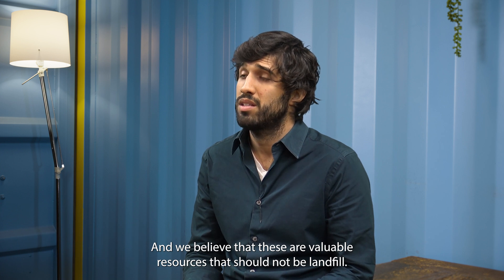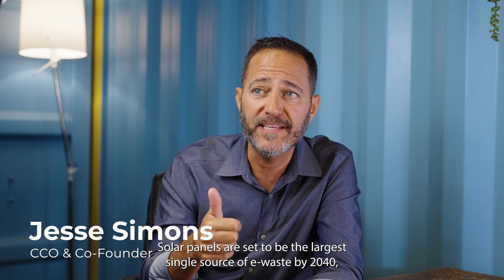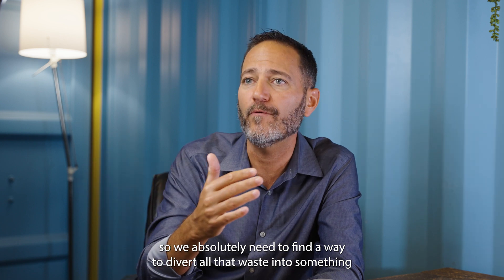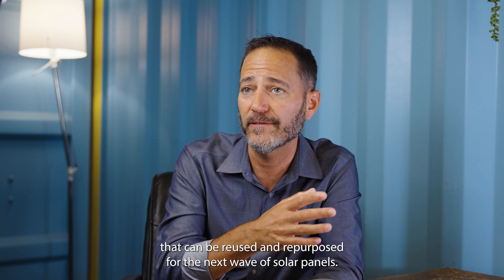Today a lot of the solar devices, the solar panels, are being landfilled and we believe that these are valuable resources that should not be landfilled. Solar panels are set to be the largest single source of e-waste by 2040. So we absolutely need to find a way to divert all that waste into something that can be reused and repurposed for the next wave of solar panels.